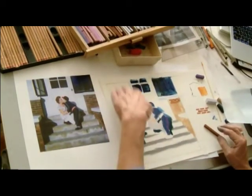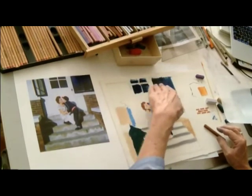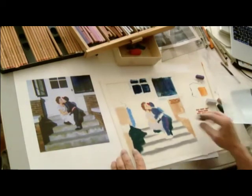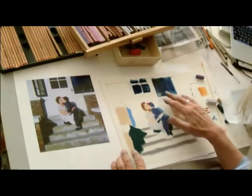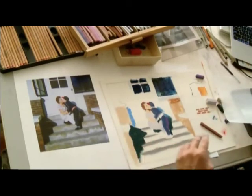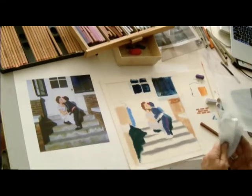I didn't do this window yet — same theory. But I'm probably not going to get my hand up there. I'm probably going to take an eraser to this, because I think the tone of my blues is too much — I think it needs to be even lighter. It may not look like it on camera, but I think it's a little dark.